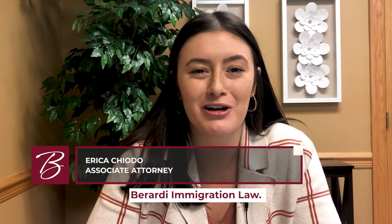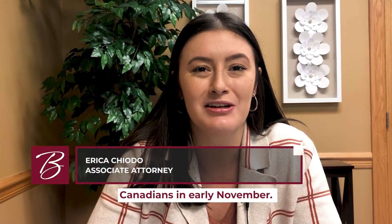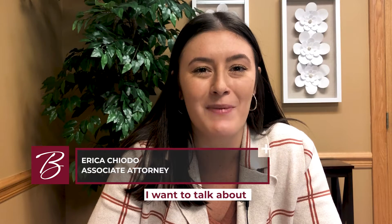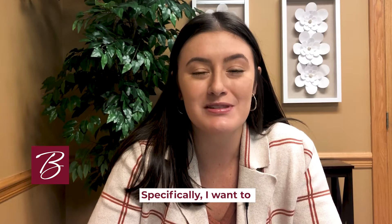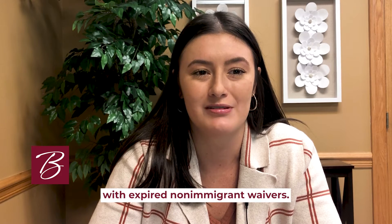Erica Chaito here from Berardi Immigration Law. With the recent announcement of the U.S. land border reopening to fully vaccinated Canadians in early November, I want to talk about non-immigrant waivers. Specifically, I want to talk to those out there with expired non-immigrant waivers.